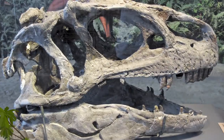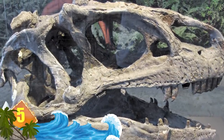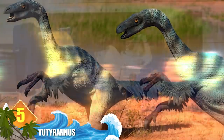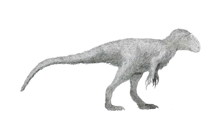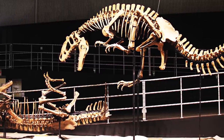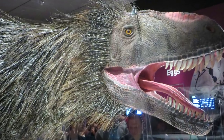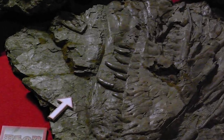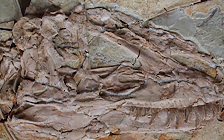Number 5: Yutyrannus. Fossils of these unusual theropods were discovered in 2012 in north-eastern China. Dating back some 125 million years, the creatures would have lived during the early Cretaceous. Experts say this animal would have weighed around 3,100 pounds (1,400 kilograms) and measured 25 feet long — though those stats are debatable. What seems agreed upon is its strange appearance: this bipedal beast was covered in feathers that measured nearly 8 inches long. The feathers may have helped the critter regulate its temperature given the cold climate in which it lived. Its fossils represent the largest known dino specimens with direct evidence of feathers.